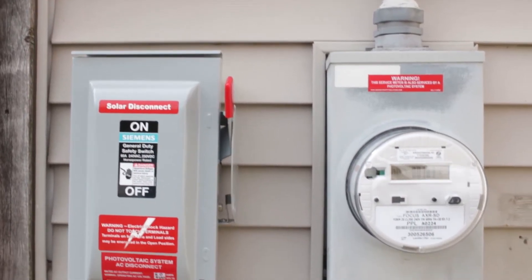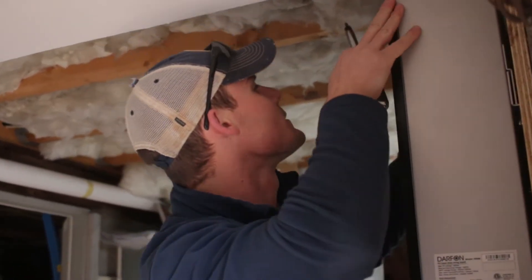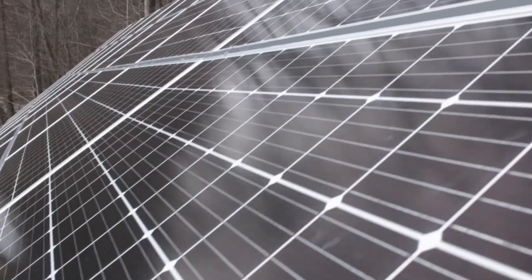Traditionally with a solar system, when the grid goes down the power also goes down. The grid has become increasingly unstable, so the importance of a battery backup situation has become even more important as we go into tomorrow. Homeowners are now faced with options. One option is your traditional Kohler or Generac generator, but with that option you have to constantly be buying fuel. With integrating a battery backup system with the existing solar system, the fuel you receive is free — it's from the sunlight, it's clean energy, it's green energy.